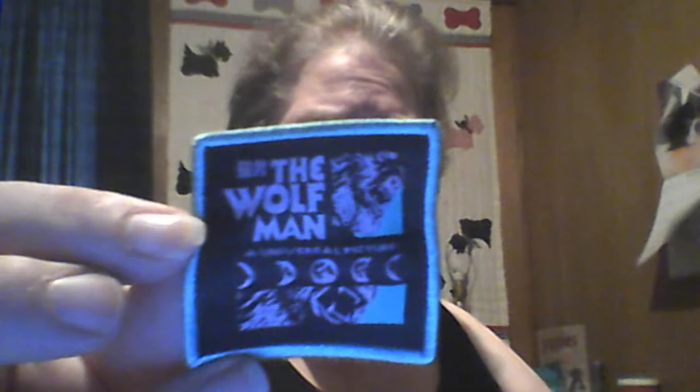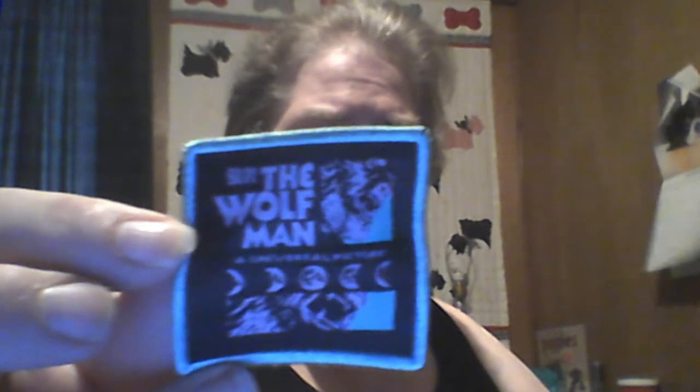In this one we have a patch that says The Wolfman. It's got that sticky stuff on the back so it's an iron-on patch. With these I always iron them on first and then sew them on, because sometimes the sticky doesn't stay stuck — as somebody who's dealt with lots of patches.